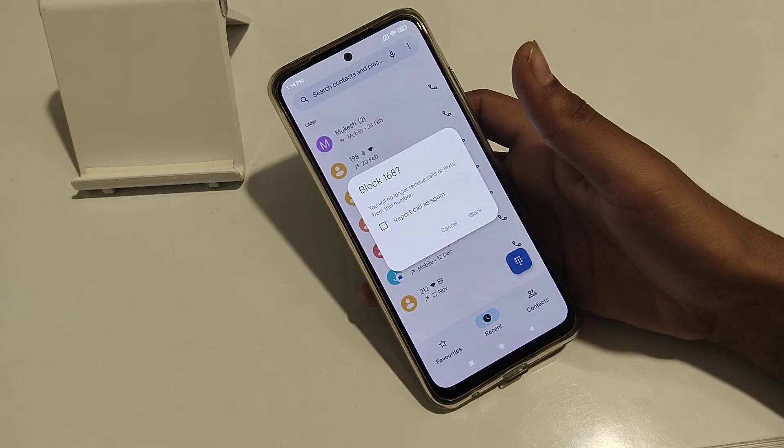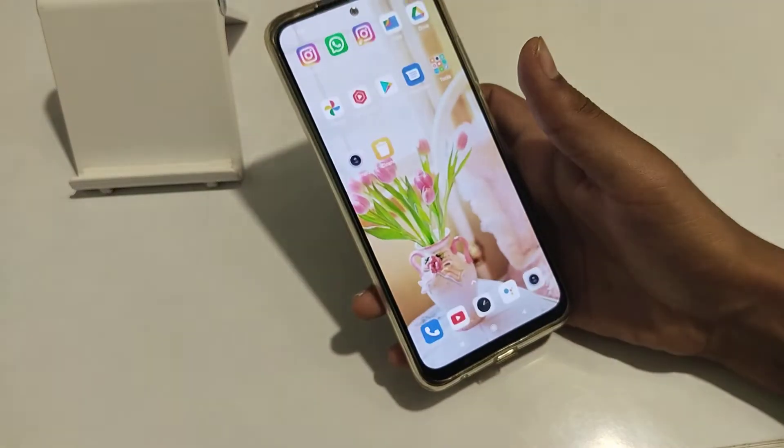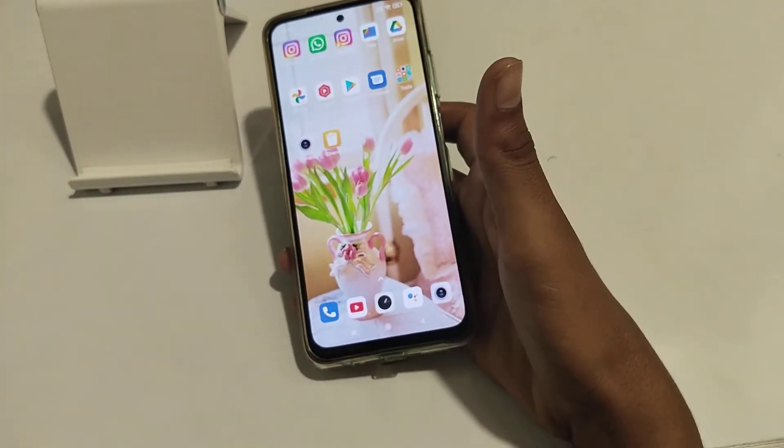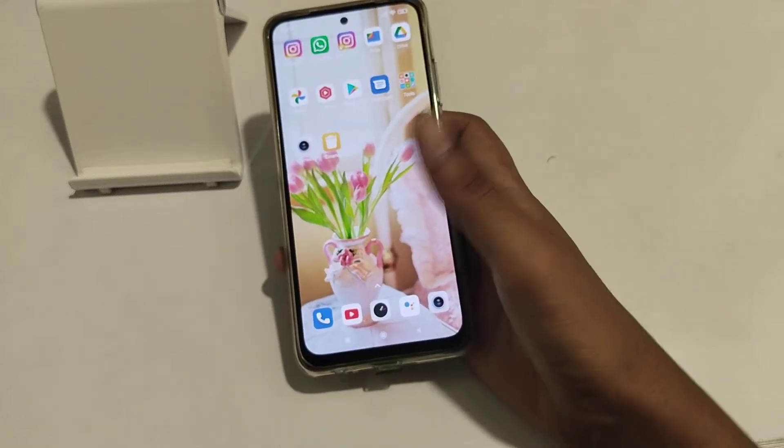Welcome back to my new video, guys, where I am going to tell you about how to block a number in a Redmi phone. If you need my channel and you are watching my video for the first time, please go and like my video, subscribe to my channel, and click the bell icon.